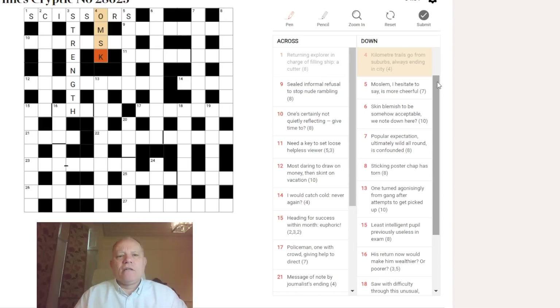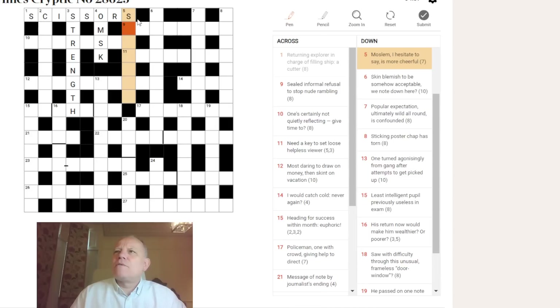For some reason when I was young there was a little mantra my grandfather would mention about Omsk, Tomsk, and Irkutsk — I don't know why, probably because they're crazy names to a British sensibility. Five down: 'Muslim — I hesitate to say — is more cheerful.' More cheerful, so we're looking for a comparative. I did immediately think of SUNNY, so SUNNIER would fit the seven-letter length.